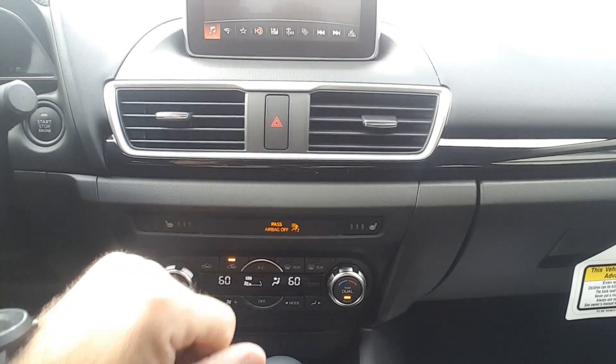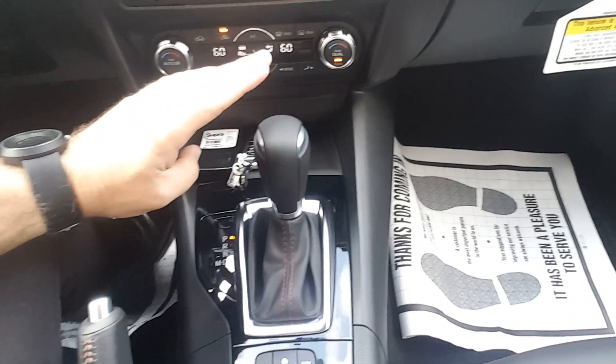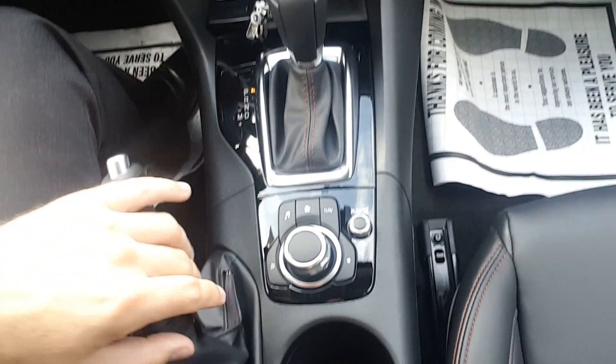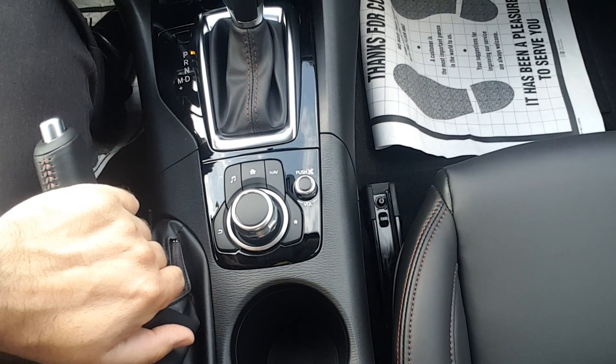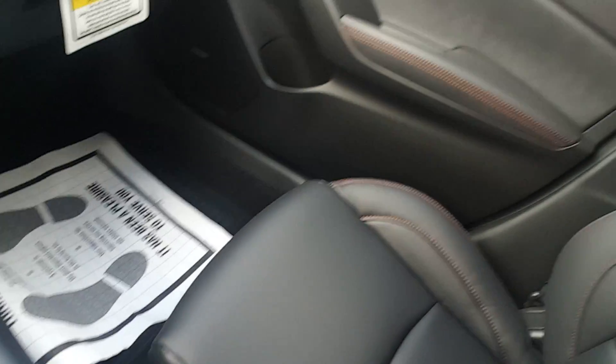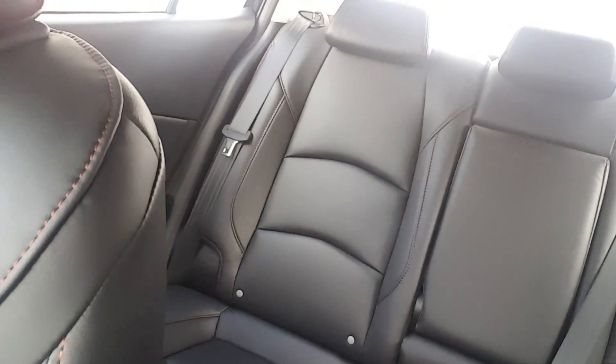Heated seats on both sides, dual-zone air conditioning, CD player, and 6-speed automatic transmission. This is the commander to control all devices safely while you drive. Beautiful interior — I love this red stitching on the seats and the steering wheel.